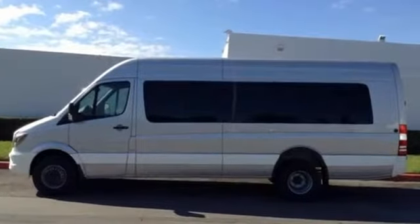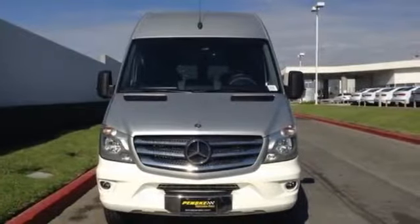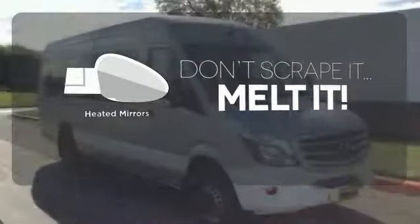Pack in cargo more easily and feel comforted knowing that it has dual front airbags, anti-lock brakes and stability and traction control. Leave the scraper in the car, thanks to the heated mirrors.